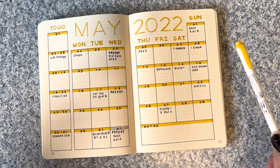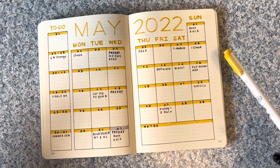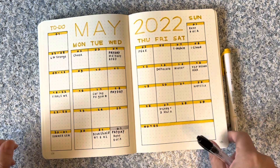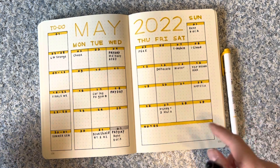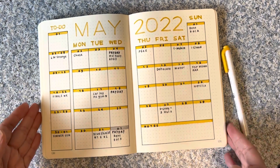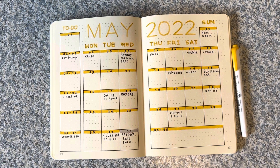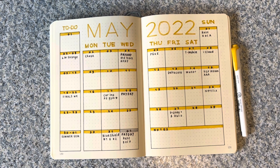My color scheme is going to be yellow — which isn't really much of a color scheme, it just means all the headers and stuff in the rest of my bullet journal will be in yellow. Anyway, this is my monthly overview for May 2022. If you like this kind of video, please hit like and subscribe, and I will see you in the next video — thanks guys!